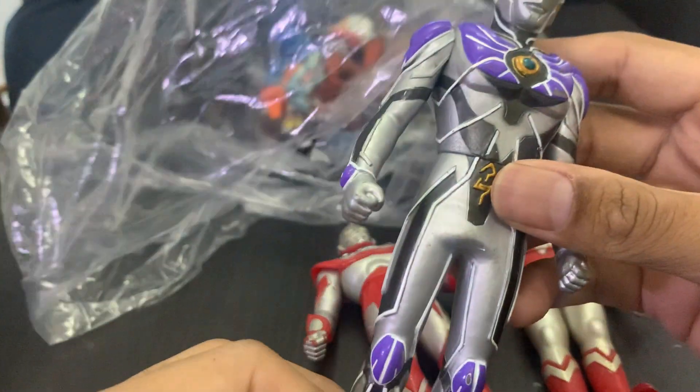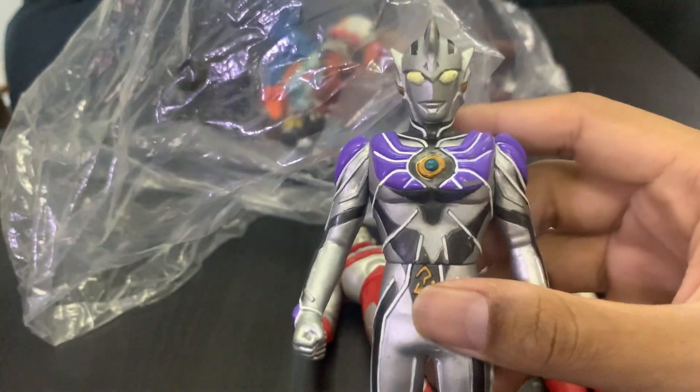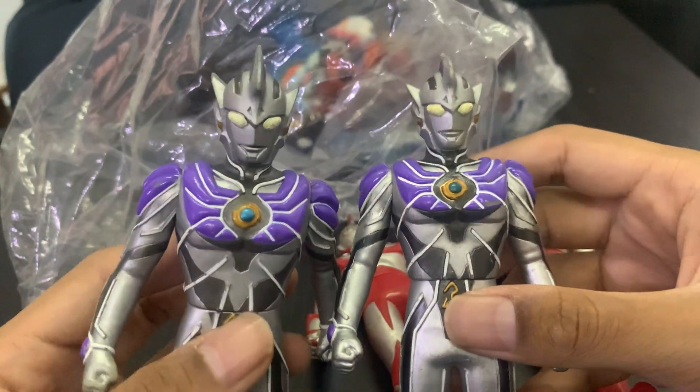And then we got — oh, we got Legend! I already have a Legend, I think. So now I have two Legends. Very beautiful indeed.